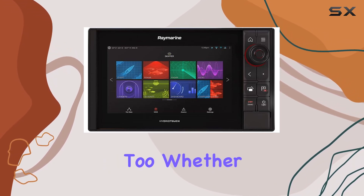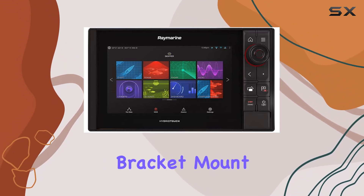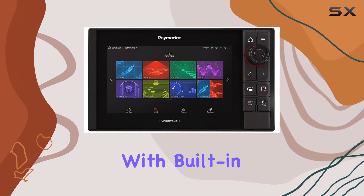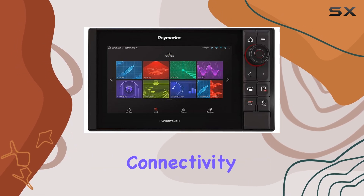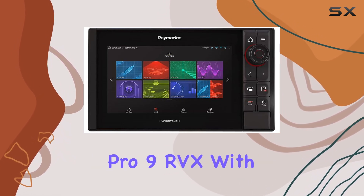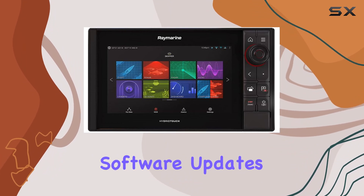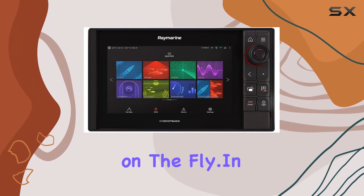Mounting options are versatile too, whether you prefer a traditional bracket mount or the convenience of a wrist mount for on-the-go navigation. Plus, with built-in Wi-Fi and Bluetooth connectivity, you can easily sync your Axiom Pro 9 RVX with your smartphone or tablet for seamless data transfer and software updates on the fly.